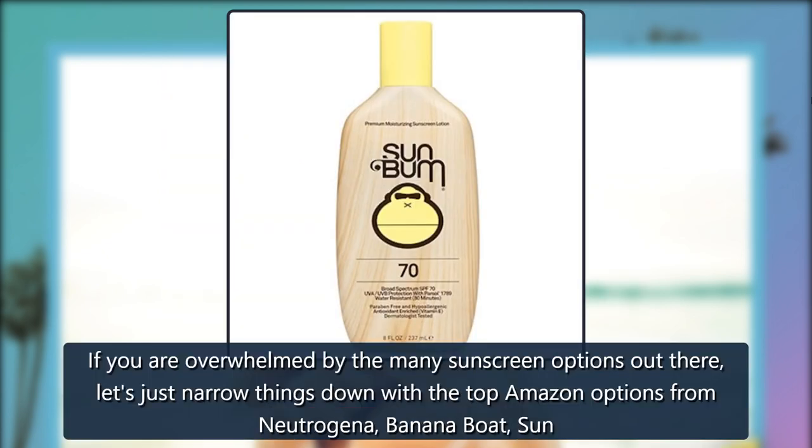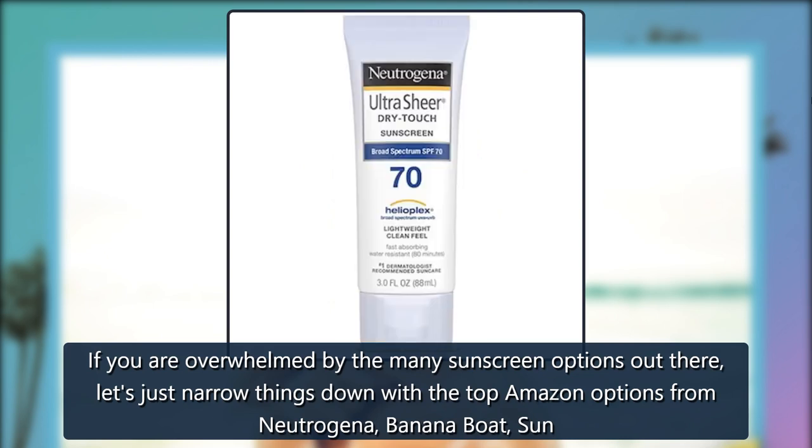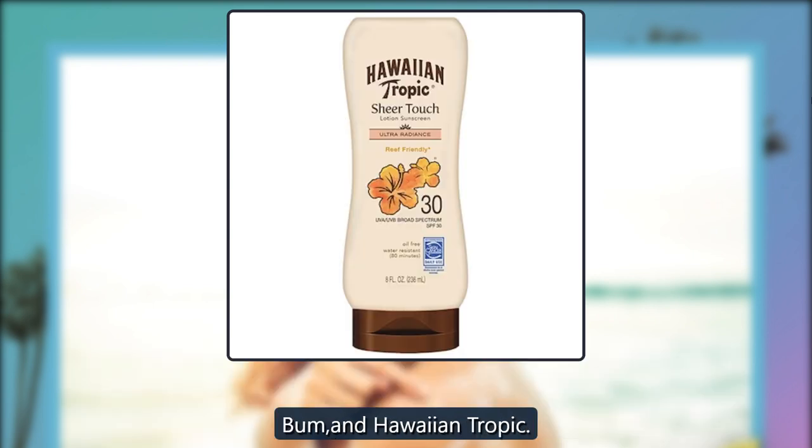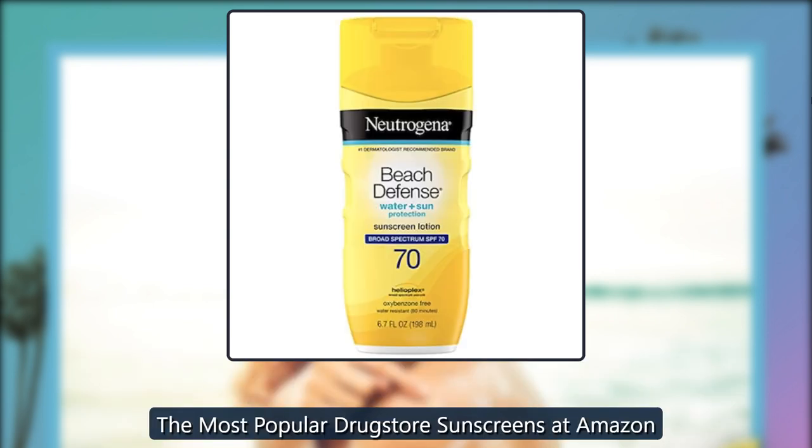If you are overwhelmed by the many sunscreen options out there, let's just narrow things down with the top Amazon options from Neutrogena, Banana Boat, Sun Bum, and Hawaiian Tropic — the most popular drugstore sunscreens on Amazon.